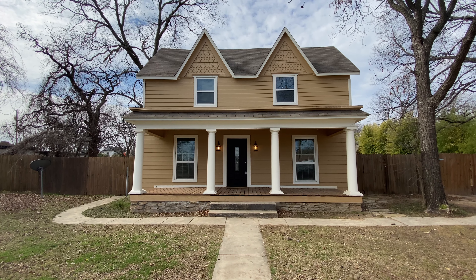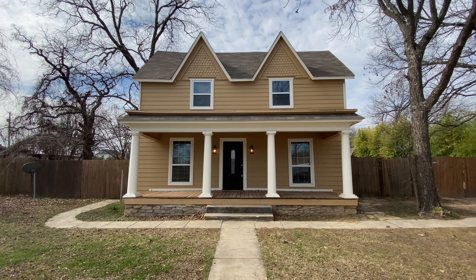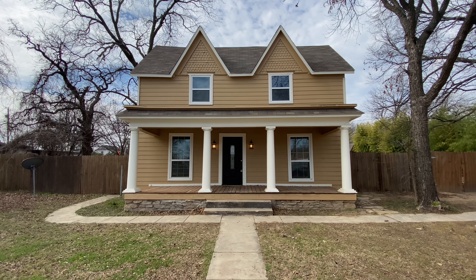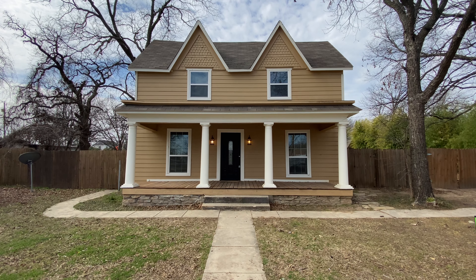Hi, how's everyone doing today? My name is John Moran with Greenlight Property Management, and today we're here at 215 North Avenue in Springtown, Texas. The zip code at this property is 76082. This is a four bedroom, one bathroom home. The square footage is 2,276.